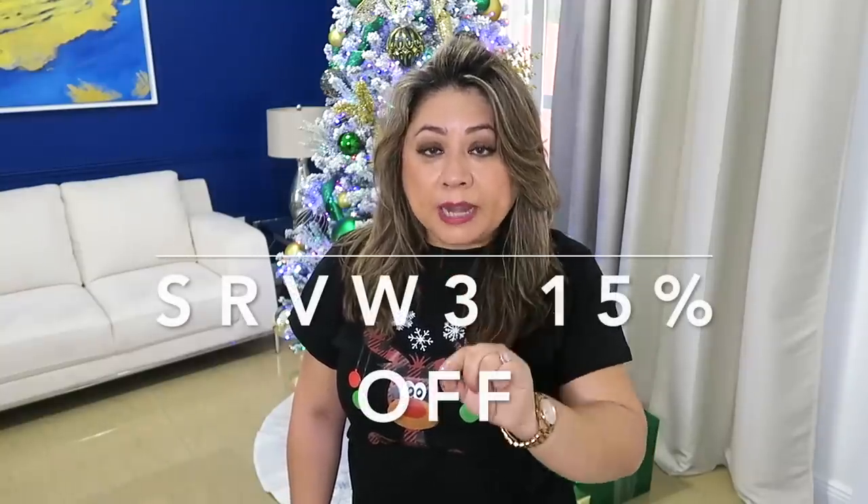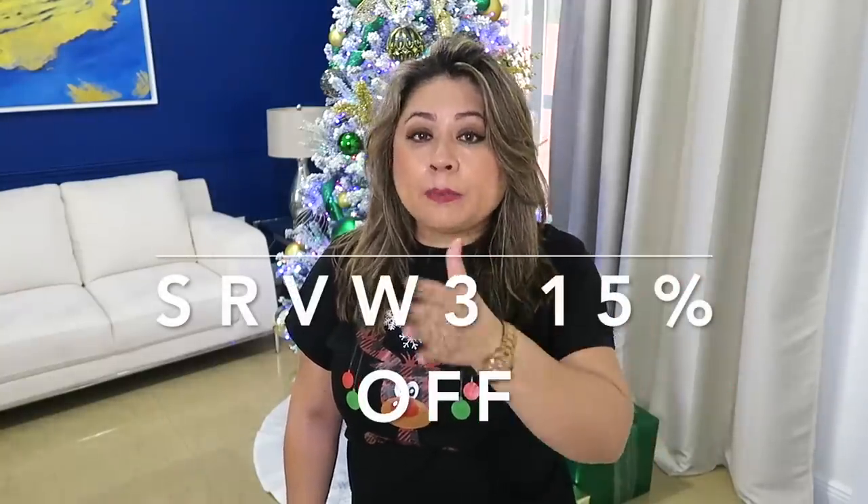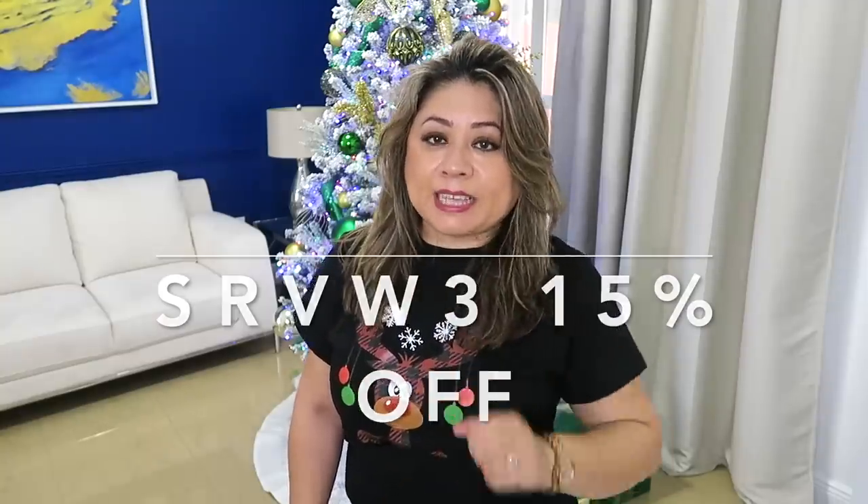Recuerden amigos de ir a visitar las páginas durante noviembre 18 a diciembre 2. Ellos van a tener la oferta de Black Friday y allí tienen muchas cosas en descuentos especiales. Más aparte, antes de que tú pagues en la página, pon mi código de descuento que es SRVW3 para que tengas un 15% adicional a las ofertas que ellos tienen.